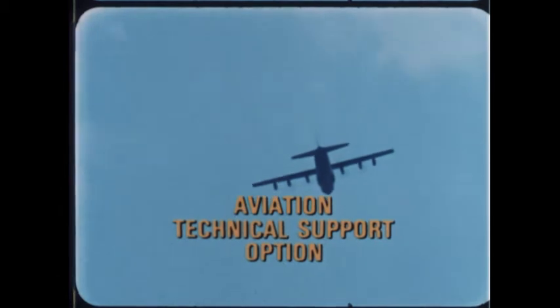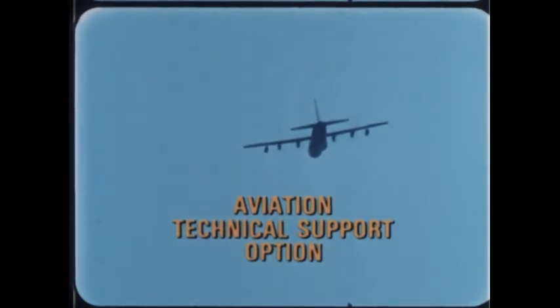The Technical Support Option — special jobs for special Marines.